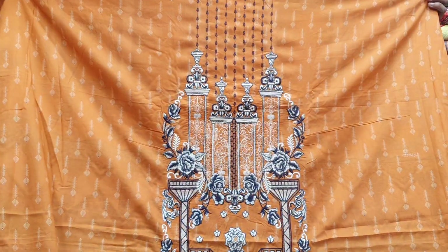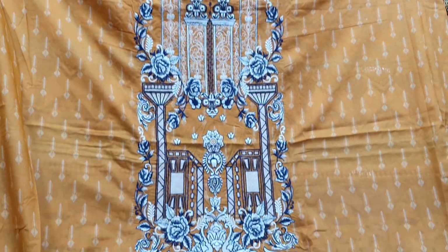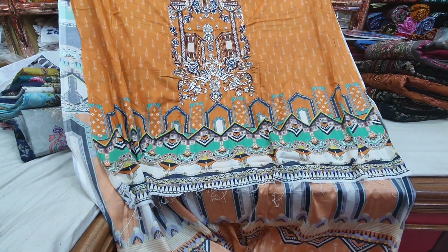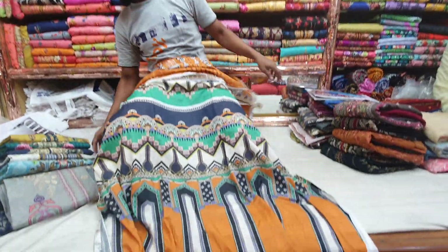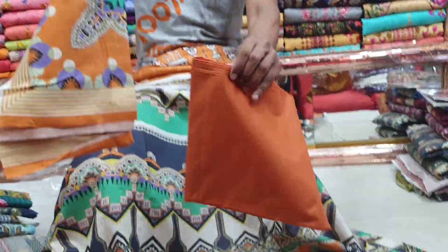On the front you can see the details, and here you can see the back side, and the sleeves as well.